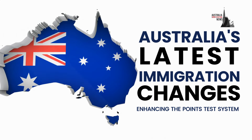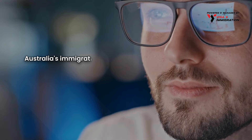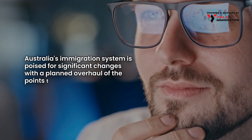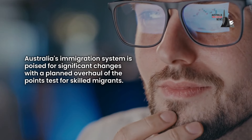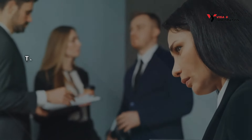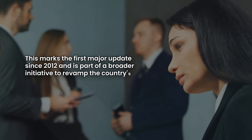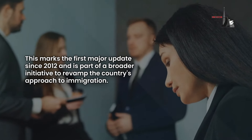Australia's latest immigration changes: enhancing the points test system. Australia's immigration system is poised for significant changes with a planned overhaul of the points test for skilled migrants. This marks the first major update since 2012 and is part of a broader initiative to revamp the country's approach to immigration.